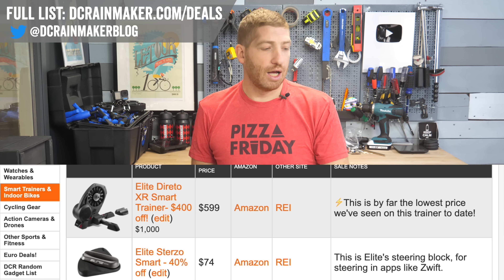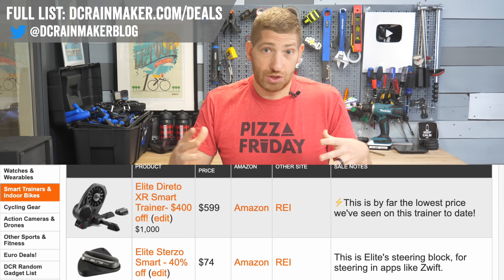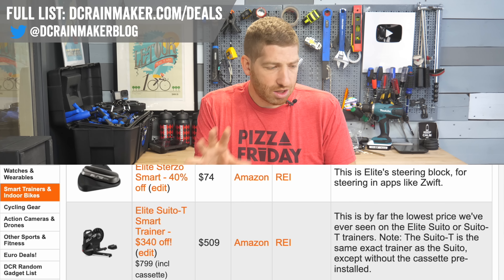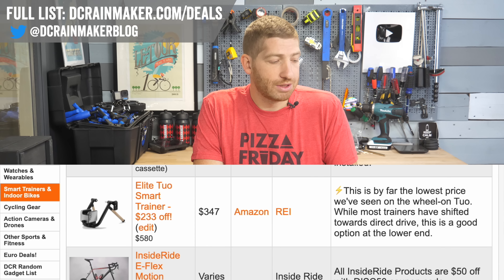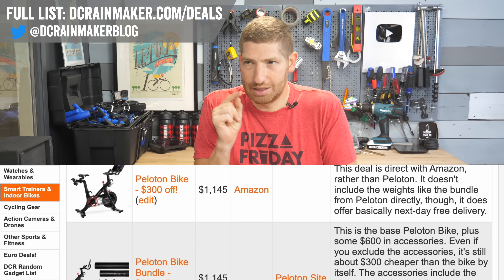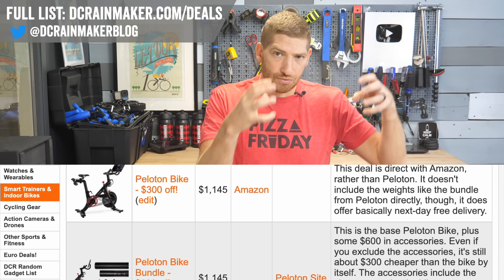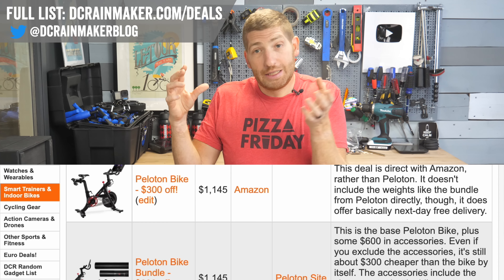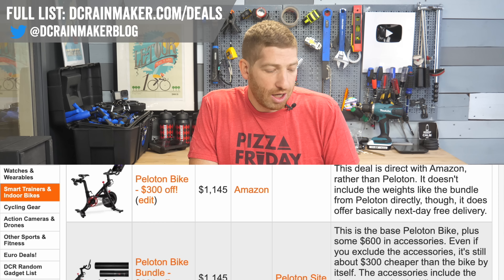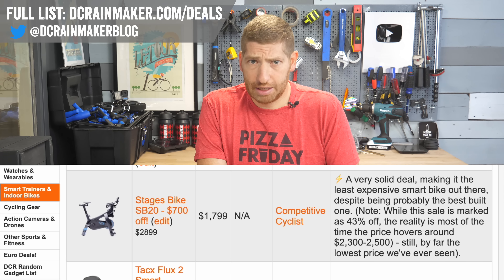On smart trainers, most deals are pretty much what we've seen for a while. Smart trainers peaked during COVID and companies are trying to get rid of inventory. The Elite deals are reasonable, not amazing. The Peloton bike you can buy directly from Peloton or Amazon — if you're not time-sensitive, Peloton's bundle is the better deal for the same price. Amazon can deliver it tomorrow. The Stages bike at $700 off, down to $1,799, is the best price we've ever seen — it's a beast of a bike.